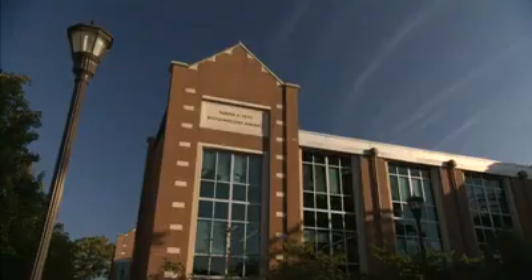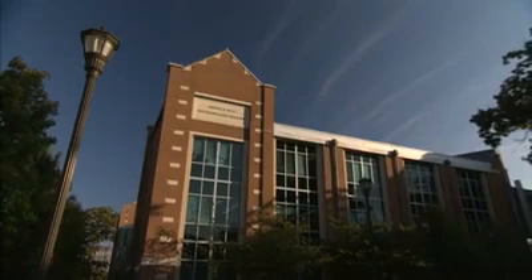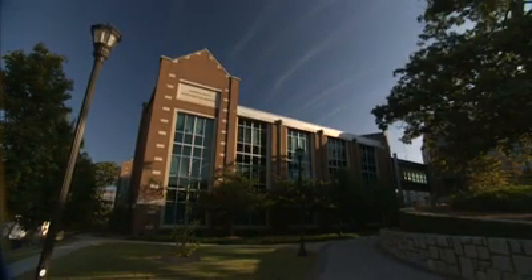I've never heard of any other place that's quite like this. It's being talked about, it's being written up, and I think it's a shining example of what can happen. This is the Parker H. Petit Institute for Bioengineering and Bioscience at the Georgia Institute of Technology — IBB for short.